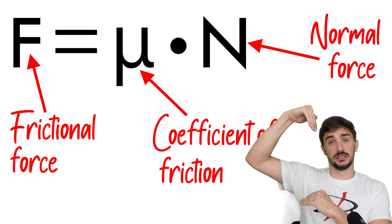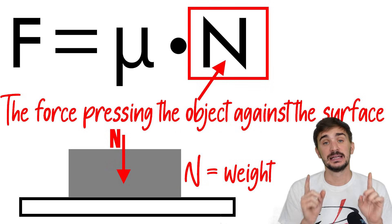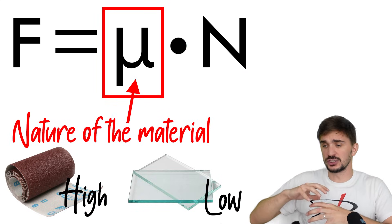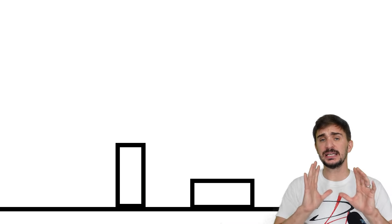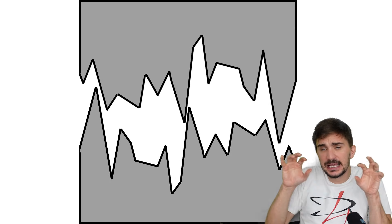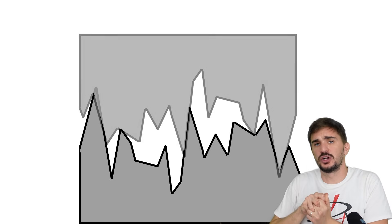Friction only cares about the normal force, or the force pressing down on the object, which is usually the weight of the object. The only other thing that friction cares about is the friction coefficient, which is determined by the surface roughness of the material. Surface area is irrelevant because friction is determined by microscopic irregularities, or asperities — the little microscopic peaks and valleys present on the surface of each material, and how much they interlock with each other.